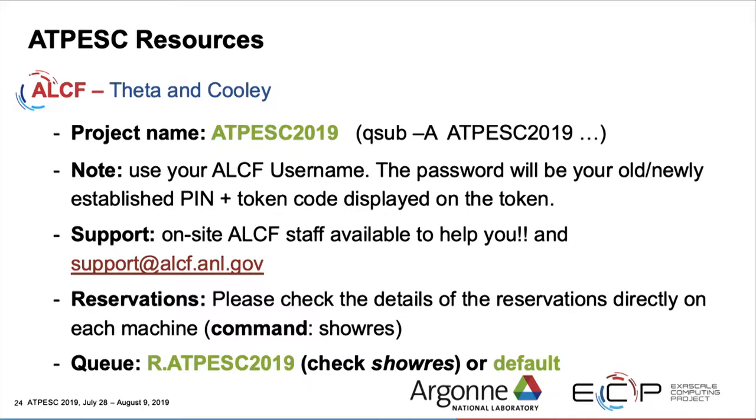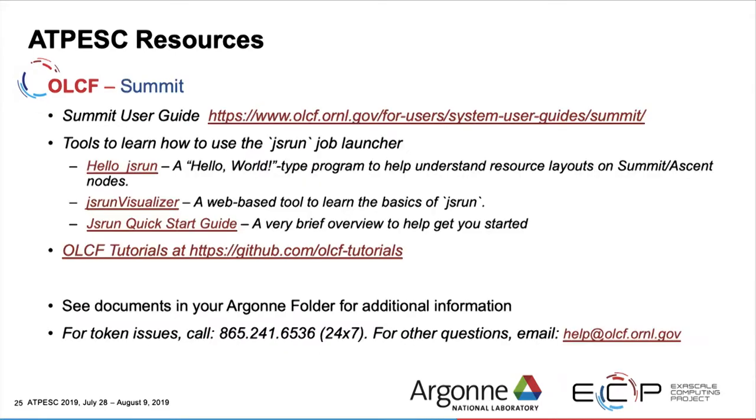Your project name on Theta, Cooley, and any Argonne ALCF system will be atpesc2019. The way you specify that in your job script is with '-A'. Tonight, we're going to work through some things — you don't submit to the default queue; you would submit to the queue named 'r.atpesc2019'. That will vary from reservation to reservation. If you have any doubts about whether there is a reservation or exactly how the name is spelled, just type 'show res' from a login prompt and it will show you all the current reservations.